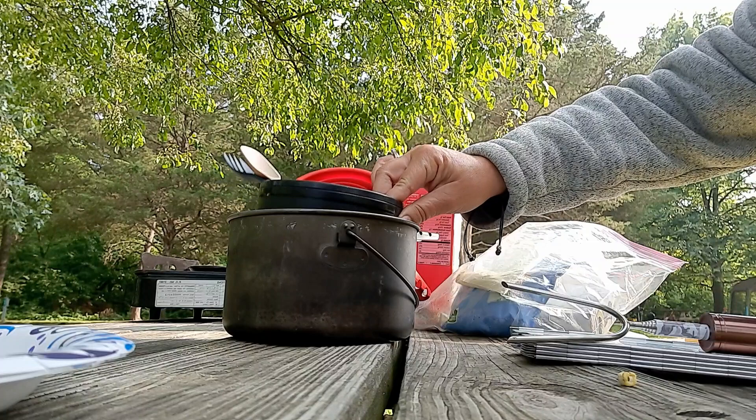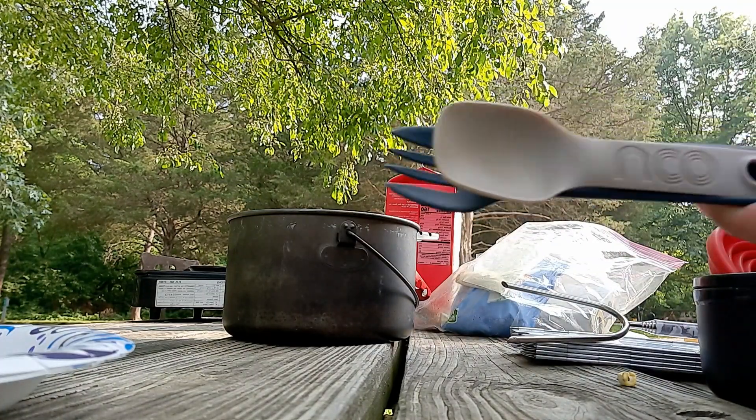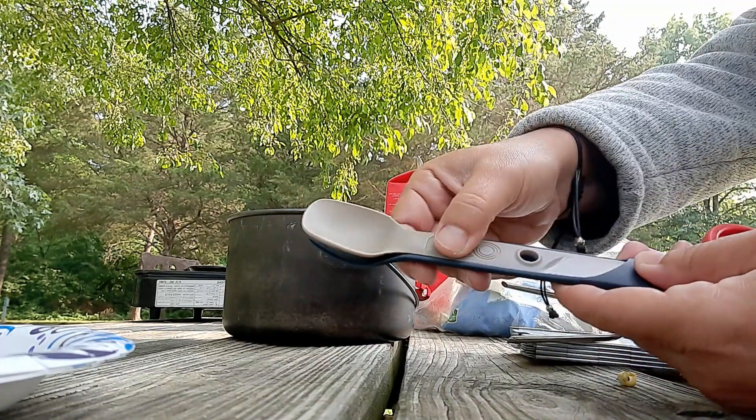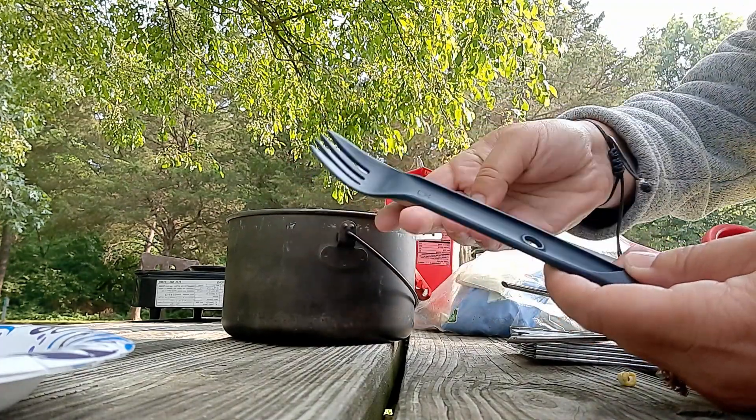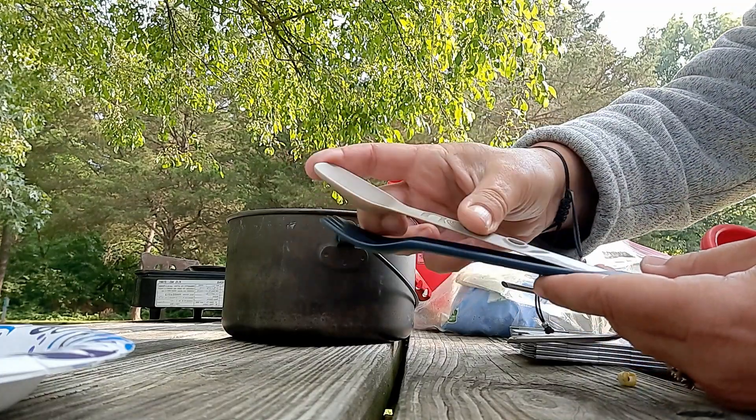These guys — you don't have to bring a bunch of plastic silverware every time you go camping.